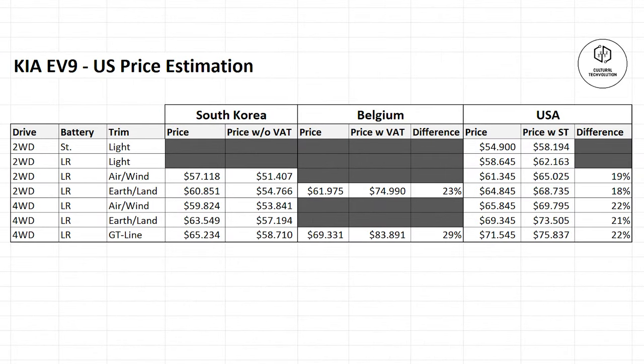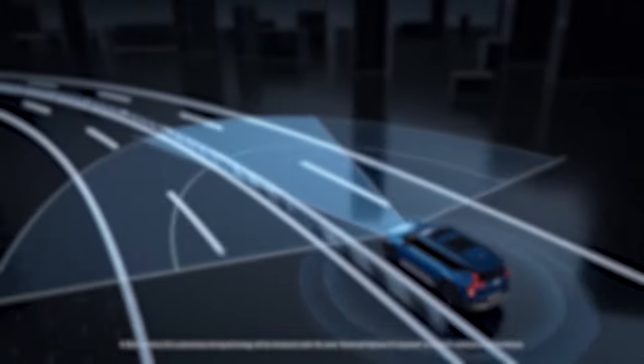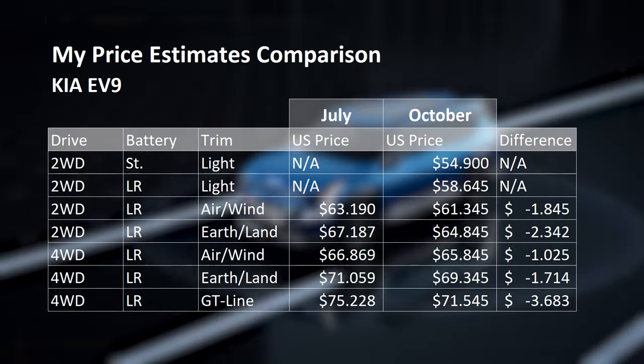If we consider a version without the smaller battery, my initial price estimates from my Kia EV9 video were off by about $2,000 to $5,000. Making this deep dive video of Kia EV9 after a couple of months, I've recognized something very interesting.